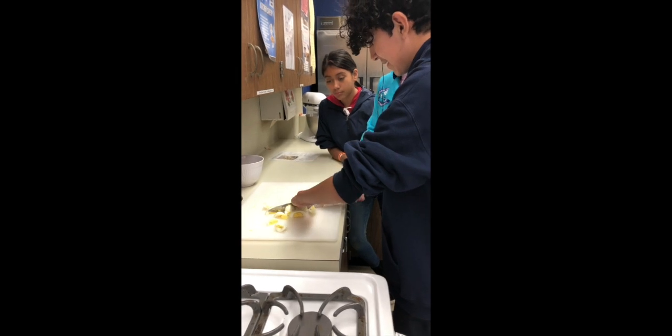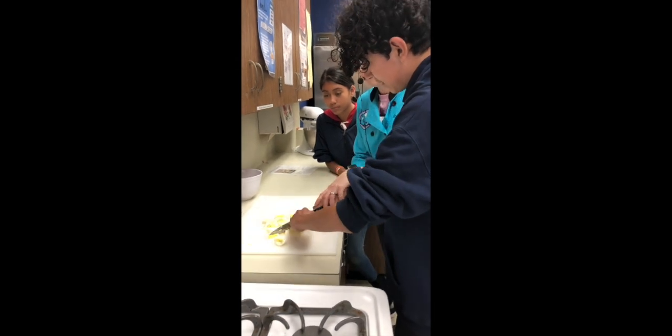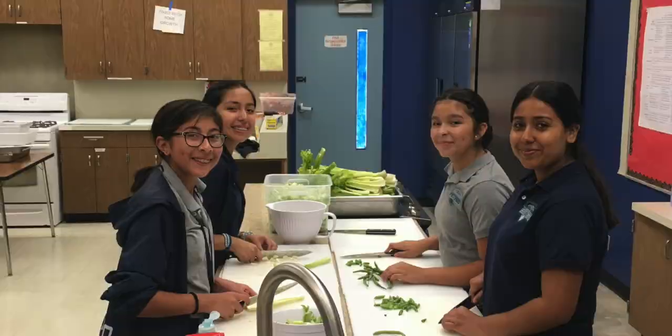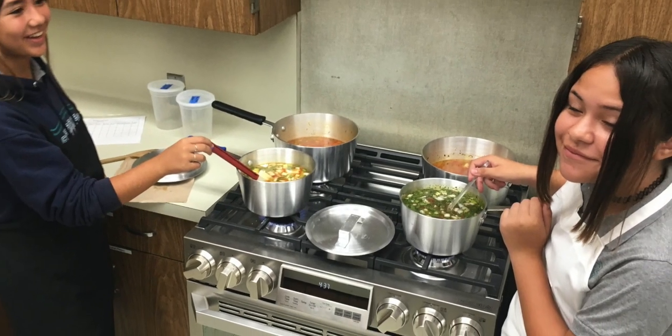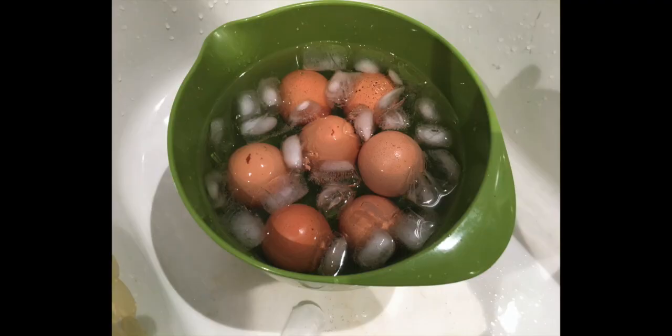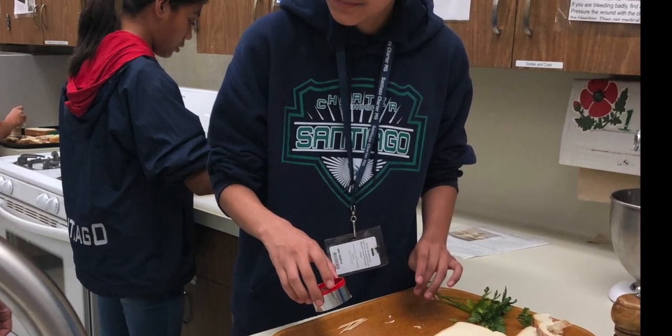The students learned knife skills and then they turned it into vegetable soup. We made perfect hard-boiled eggs and egg salad tea sandwiches.